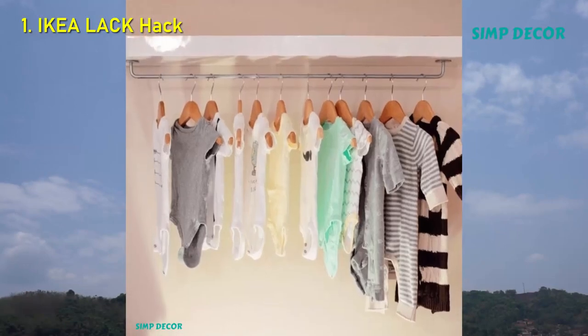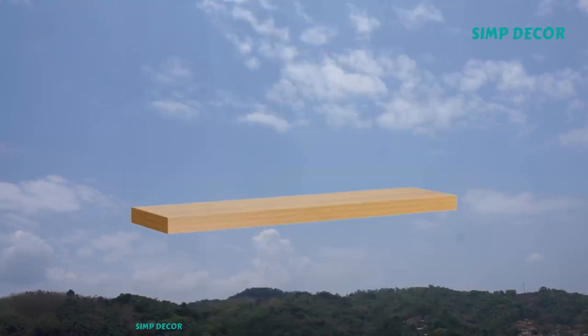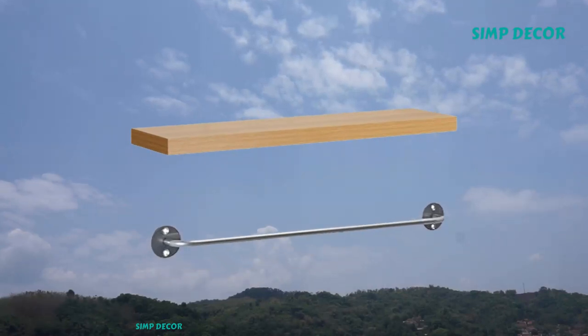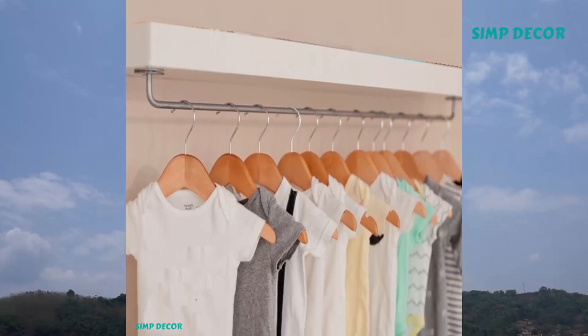1. IKEA Lack Hack. Whip up room to hang onesies in a cramped nursery with this shelf hack. Just attach an IKEA rail to the bottom of an IKEA Lack wall-mounted shelf, and presto, you have bonus storage space.